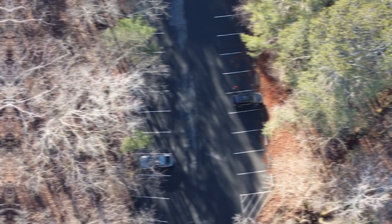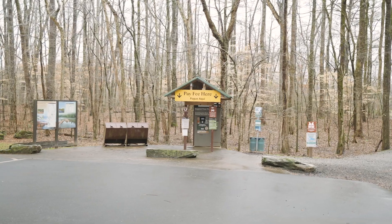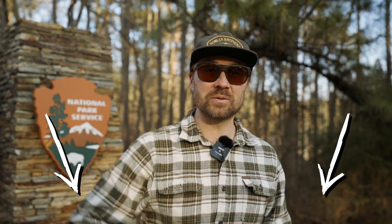Don't forget your passes. You will get a ticket if you don't buy a park pass. You can check them out at the kiosk at Cochrane Shoals or Soap Creek, or check out the link in the description below.